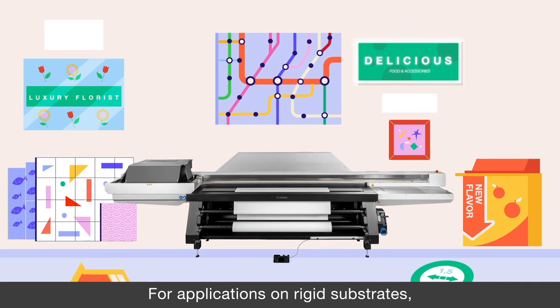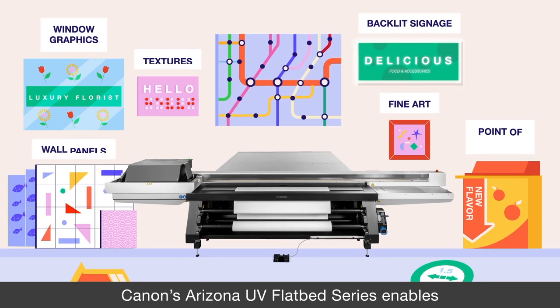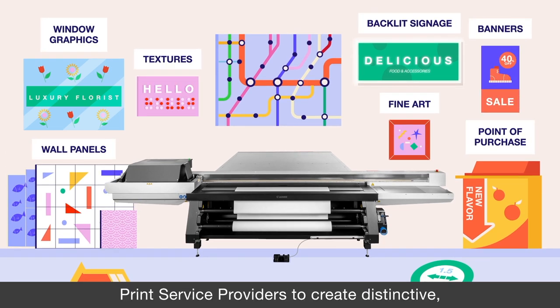For applications on rigid substrates, Canon's Arizona UV Flatbed Series enables print service providers to create distinctive, high-margin solutions.